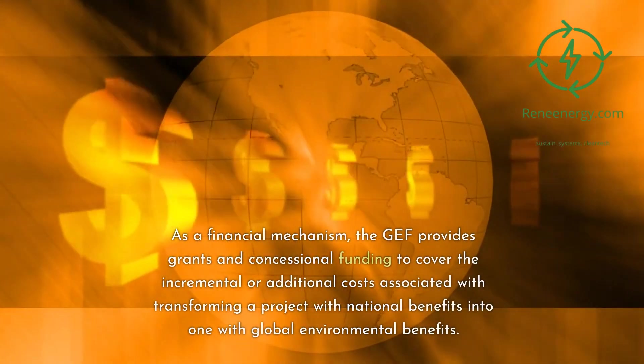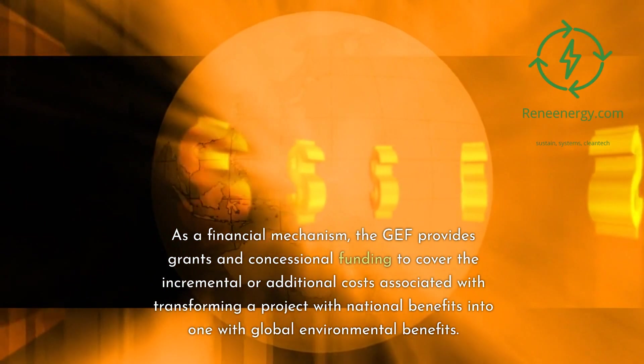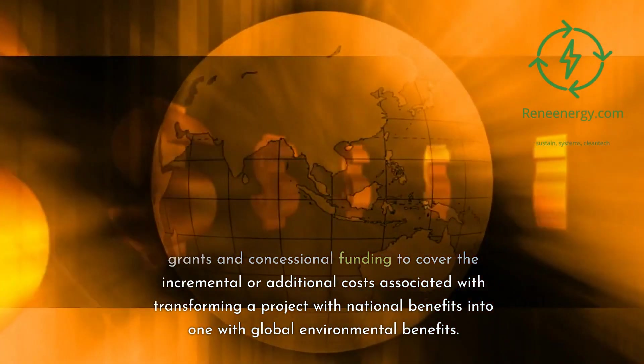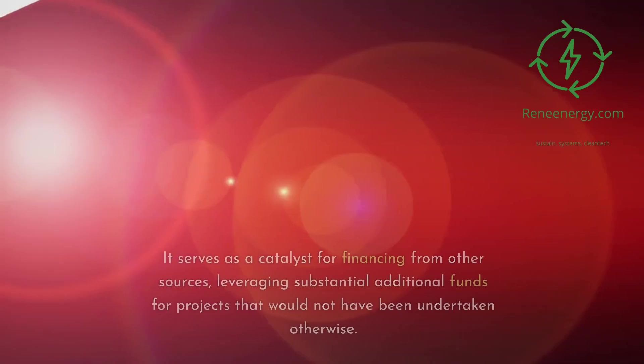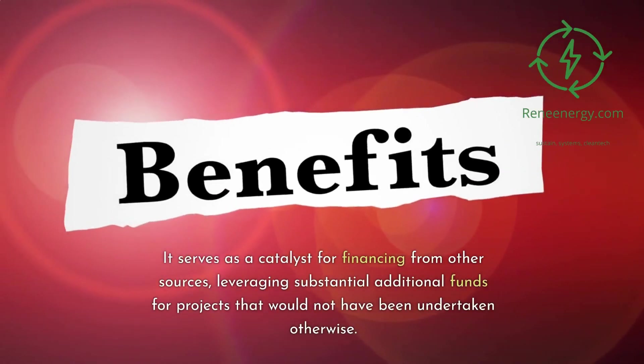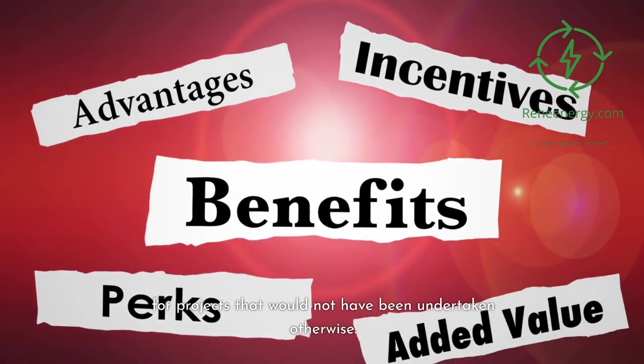As a financial mechanism, the GEF provides grants and concessional funding to cover the incremental or additional costs associated with transforming a project with national benefits into one with global environmental benefits. It serves as a catalyst for financing from other sources, leveraging substantial additional funds for projects that would not have been undertaken otherwise.